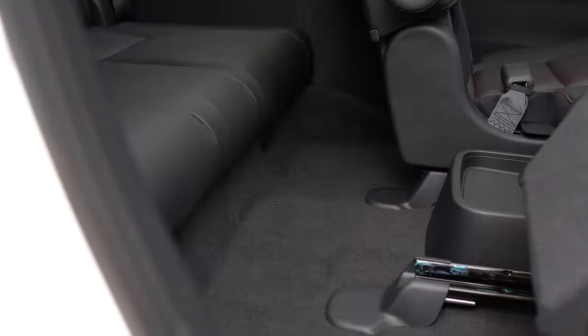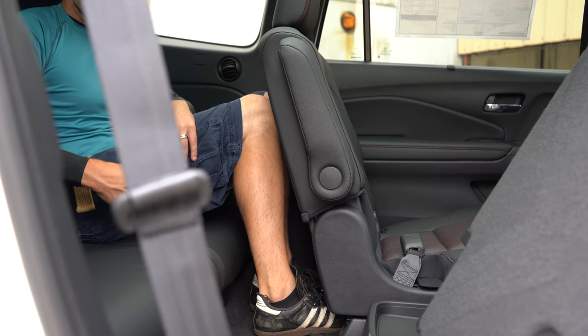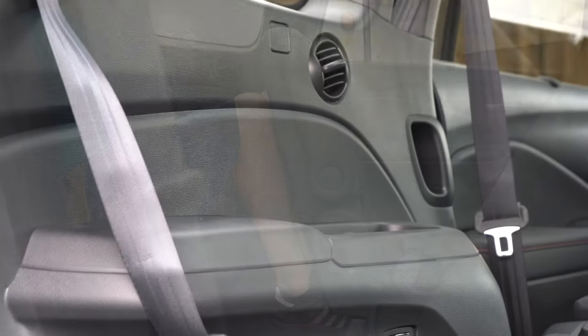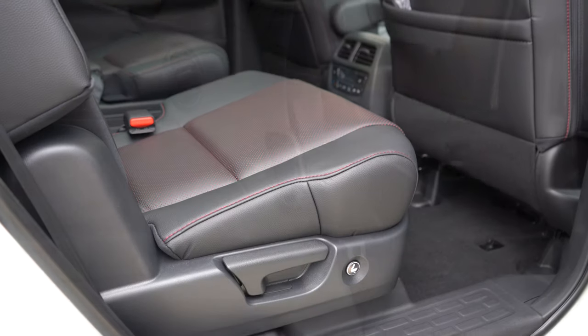Third-row legroom comes in at 31.9 inches. Even at six feet tall, it's probably best left for small children. There are cup holders back there, and some rear ventilation on the sides for third-row passengers — a nice touch.